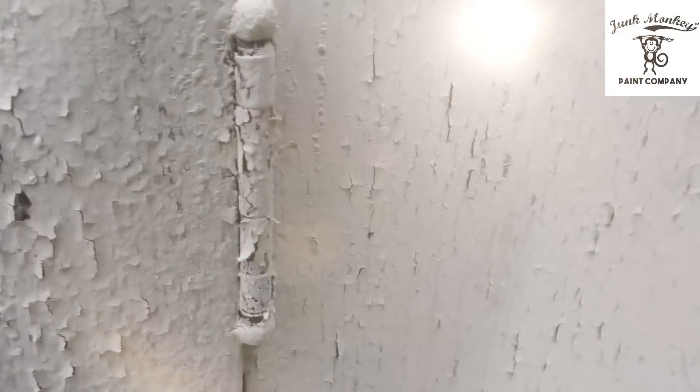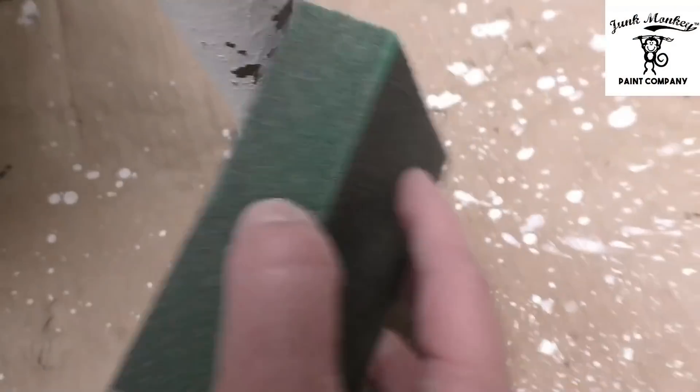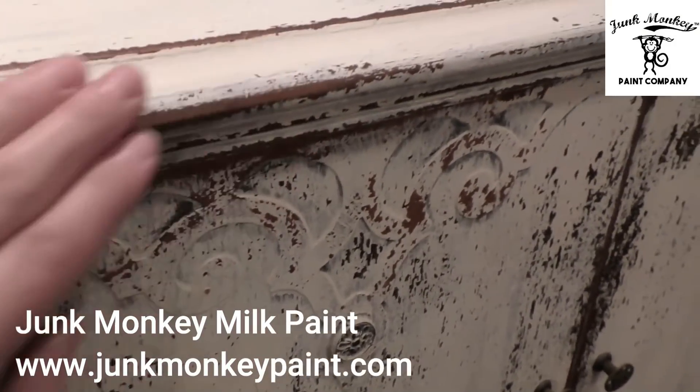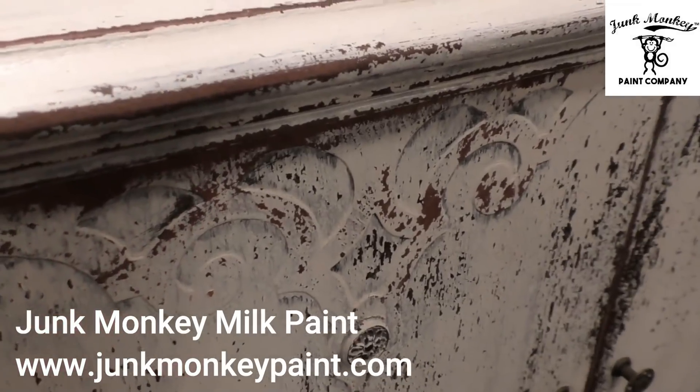Friends, this channel is powered by Junk Monkey Paint, which is our very own brand of paint that me and Matt created together to flip our thrift store finds for resale. Great for all kinds of projects that just need some extra love. Grab a brush, go bananas.